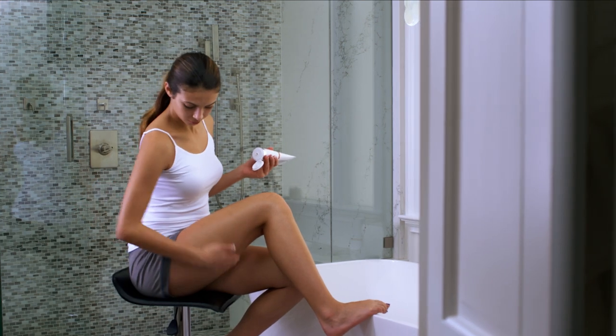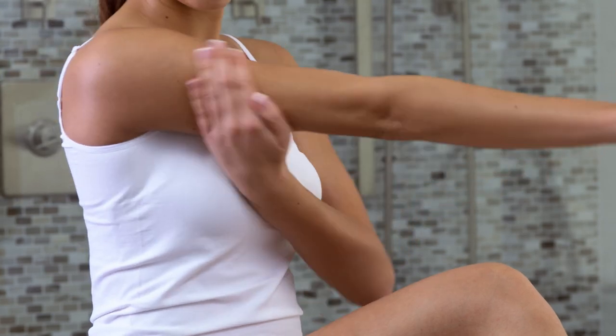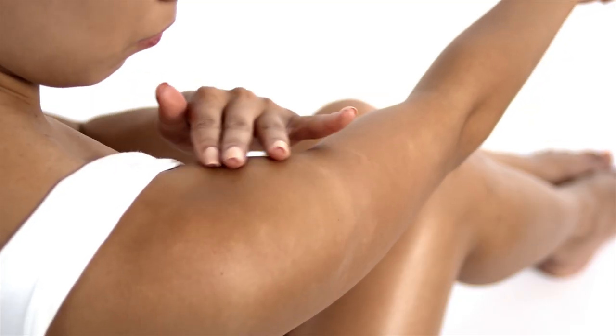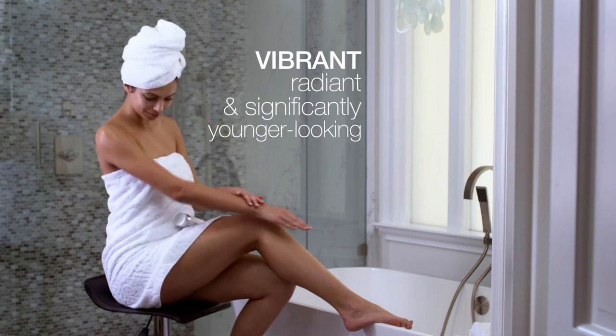After just 30 days of consistent daily use, skin becomes more hydrated and nourished. After 60 days, skin appears firmer and smoother. After 90 days, your skin will appear more vibrant, radiant, and significantly younger looking.